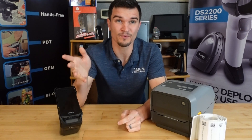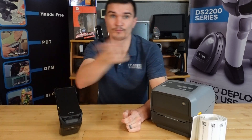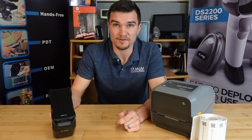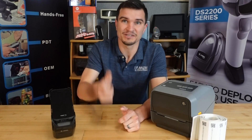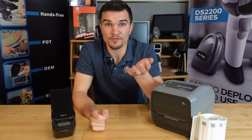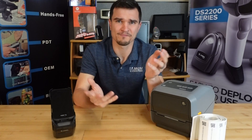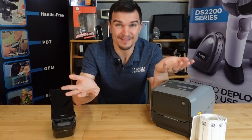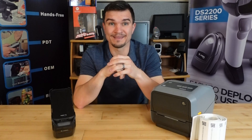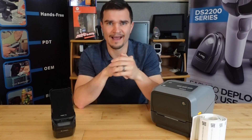RFID doesn't require a direct line of sight the same way a barcode scanner might. So an employee could theoretically wave a reader around the warehouse and scan hundreds of items in a second, where scanning each individual barcode could take forever. Tracking assets is another popular use case. If your employees are spending a bunch of time searching for a tool that might not even be there, that costs money. RFID-assisted tracking allows you and your staff to immediately find the location of any asset in your warehouse, regardless of where it is.